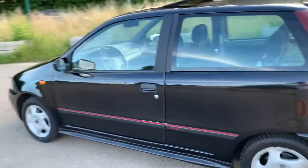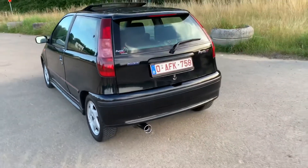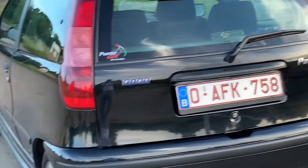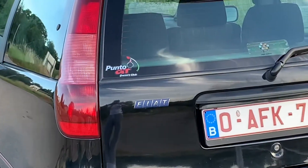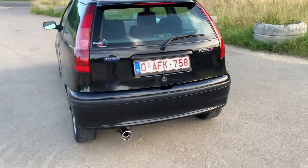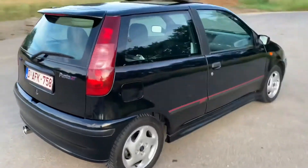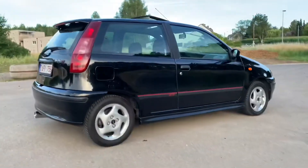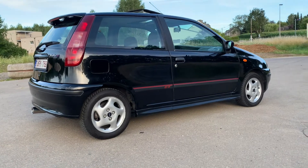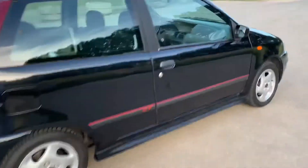It's quite similar to the normal Fiat Punto. What changes is the alloy wheels, 14 inch. There are also side skirts, a back spoiler with an integrated stop light, and a different exhaust. On the side you have red stripes and the GT badge, and in front you have headlight washers.